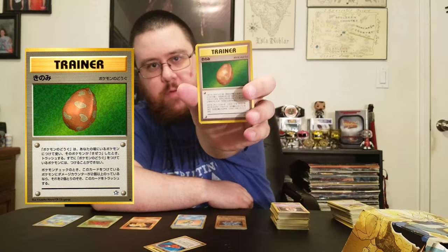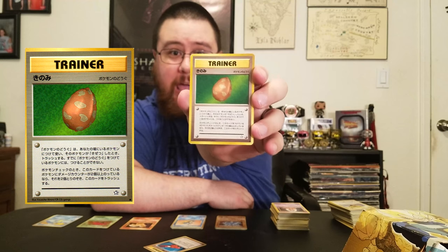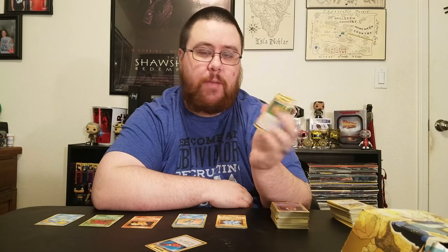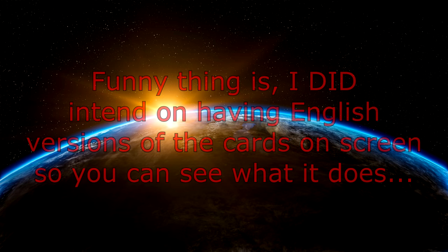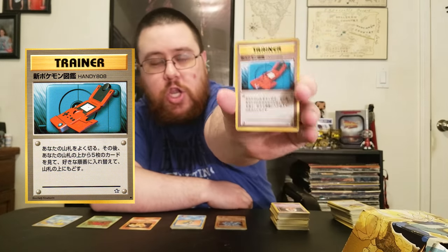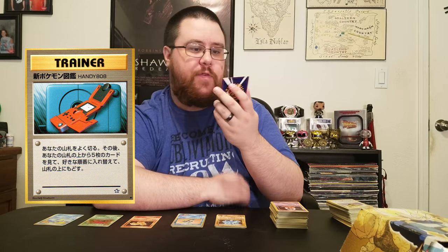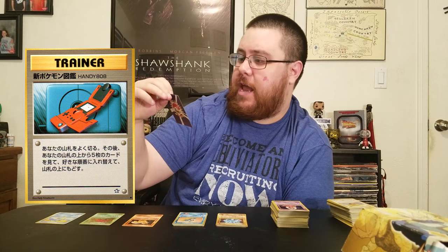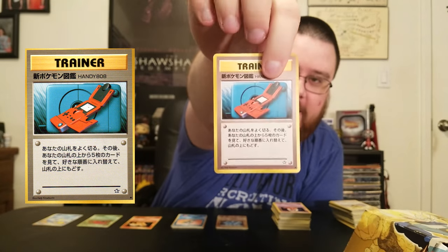And there's this card which is apparently a berry. For years I thought it was an egg, like Togepi came out of it, but apparently it's a berry. Don't know what it does. And this is the new Pokedex for Gen 2 — you can see it says 'Handy 808,' which I always thought was 'Handy Bob' as a kid because the A's kind of look like B's.